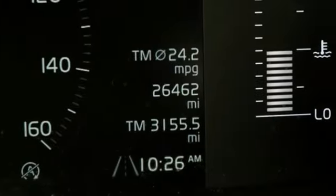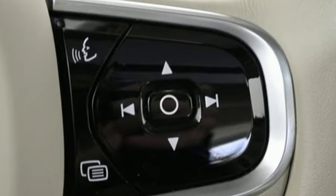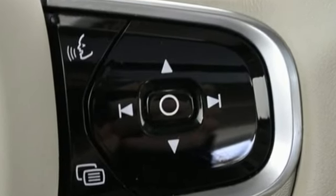Gas pressurized shocks. Auto dimming rear view mirror. And Drive-E engine. Built to make your life easier, safer and better. It's the Volvo way.